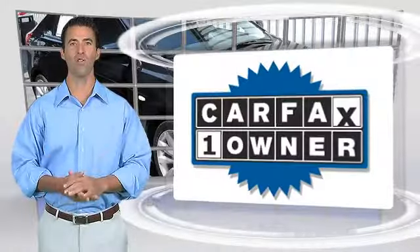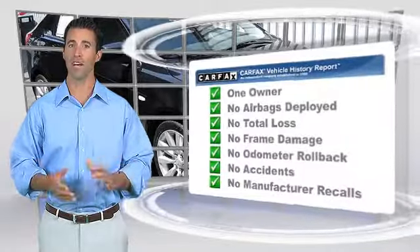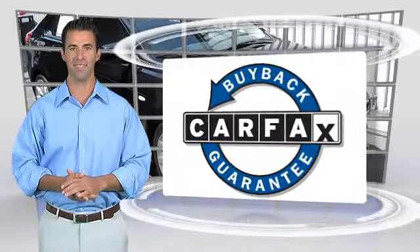This is a one-owner vehicle with a Clean Carfax Vehicle History Report. Be sure to find a complimentary copy of this report online or contact the dealership. This vehicle qualifies for the Carfax Buy Back Guarantee.